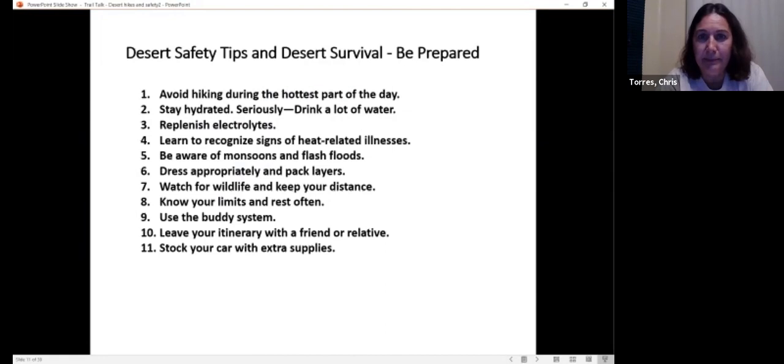Let's talk about desert safety tips and desert survival. You should avoid hiking during the hottest part of the day — frankly, just don't hike during the summer out in the desert; it's too hot. That's one of the reasons we're doing this talk this time of year, because this is one of the best times to go out there in the desert — from now until about mid-May. Although when we did Murray Hill one time in March, it was in the 90s. A few weeks later it was down to the 70s. You really have to pay attention to the weather.